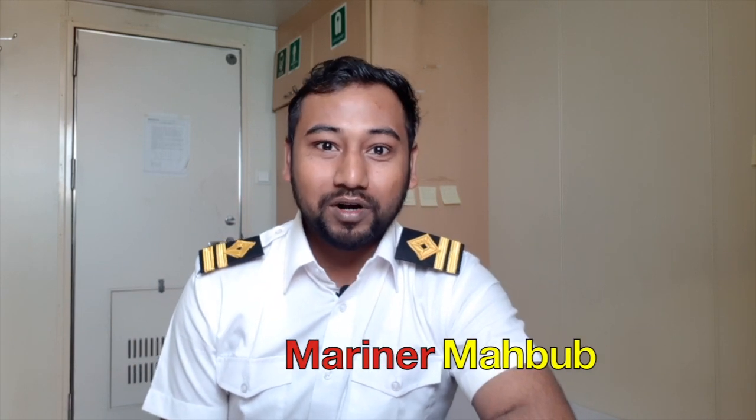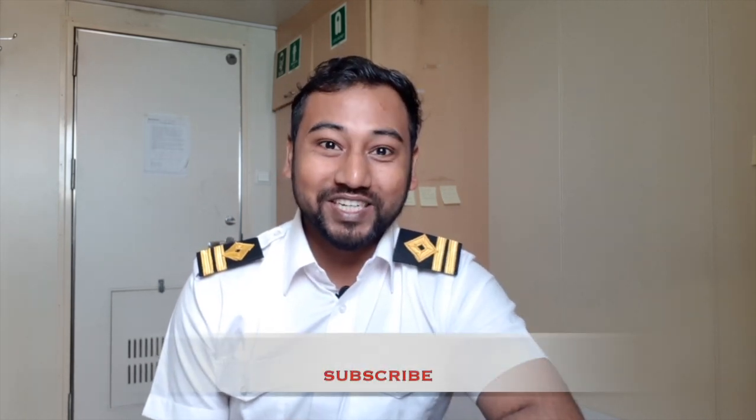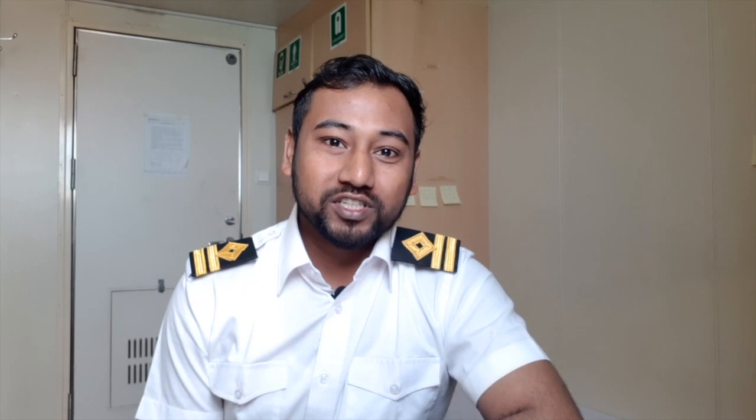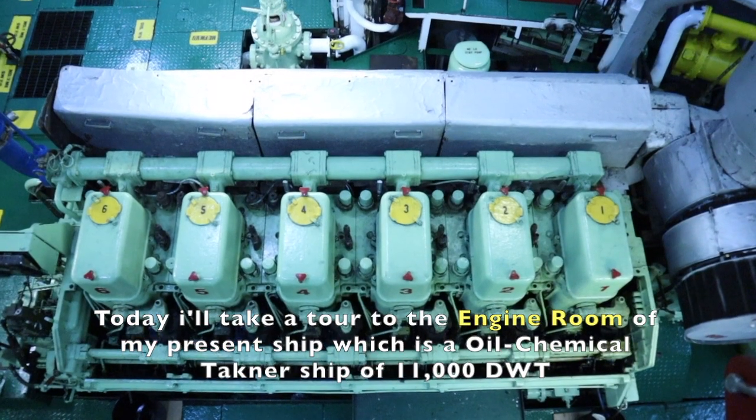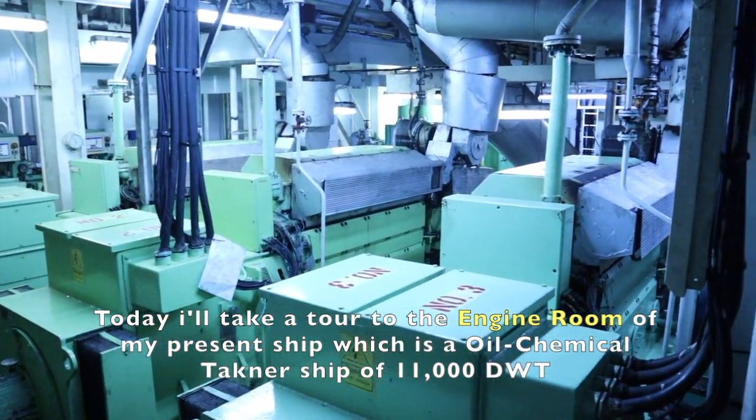Mahbub here from the channel Mariner Mahbub. In this channel, I make maritime videos and tutorials. So if you are a maritime fan and not yet subscribed, consider subscribing. So many of you already requested me to show the engine room of an oil and chemical tanker ship. So today I'll take a tour to the engine room of my present ship, which is an oil and chemical tanker of 11,000 deadweight.